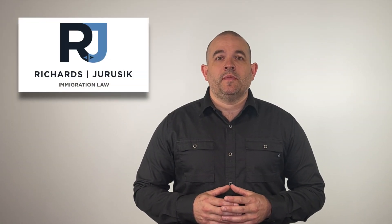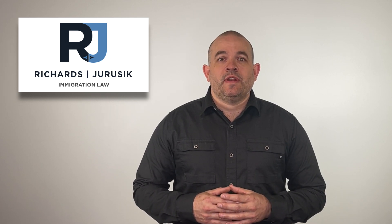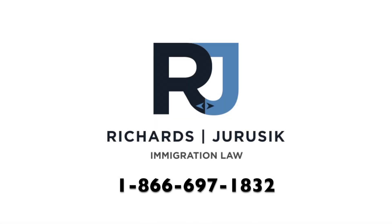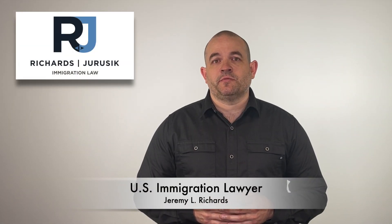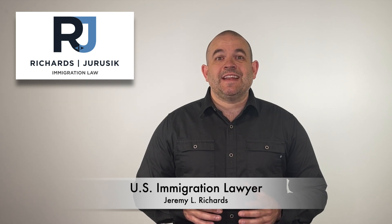In this video, I'll be discussing the domicile requirement for a sponsor of a foreign national to come to the United States on an immigrant visa. My name is Jeremy Richards and I'm a U.S. Immigration Lawyer with the Law Offices of Richards in Jerusalem, where we dedicate our practice solely to U.S. Immigration Law.